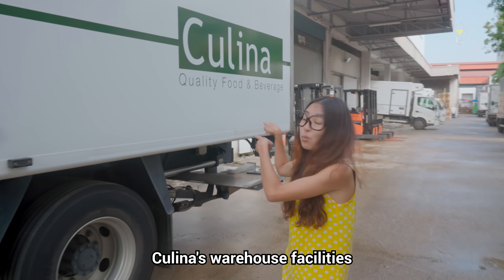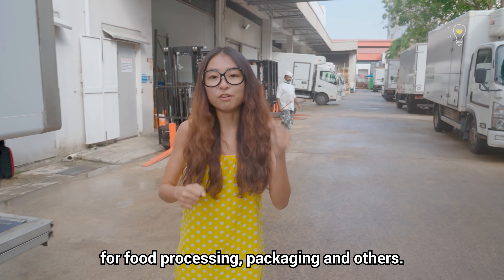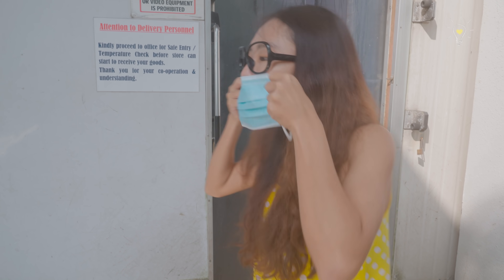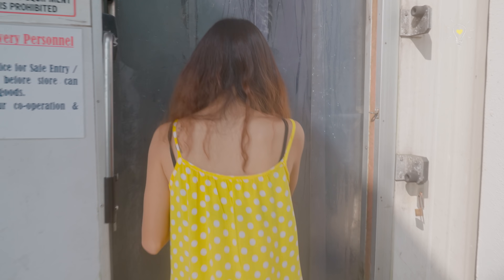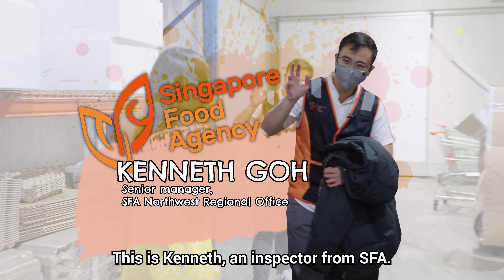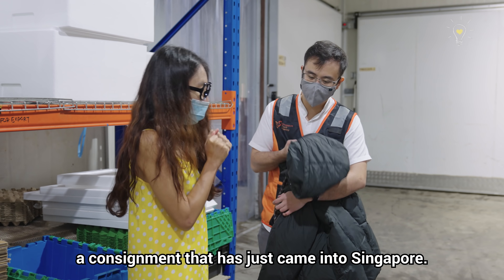We're heading into Kulina's warehouse facilities, which house both dry and refrigerated storage facilities for food processing, packaging, and others. This is Kenneth, an inspector from SFA. Today we are going to inspect a consignment that has just arrived in Singapore.